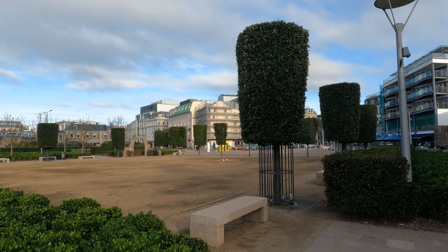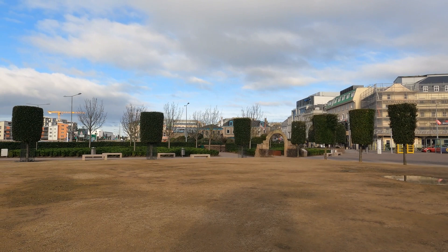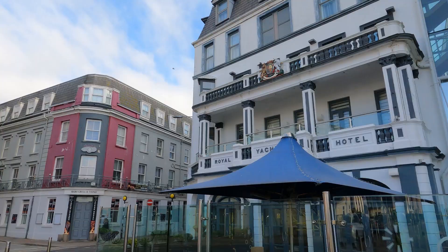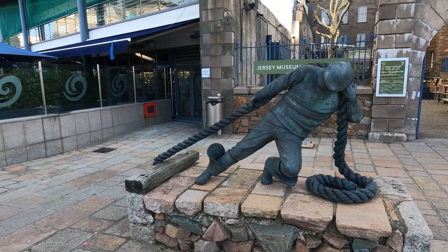Look at these interestingly cut bushes and trees — reminds me a bit of Tunis in Tunisia, though everything else looks very different. Some very interesting architecture here. We're passing the Troubadour and the Jersey Museum and Art Gallery. Here's a depiction of a Jersey sailor.